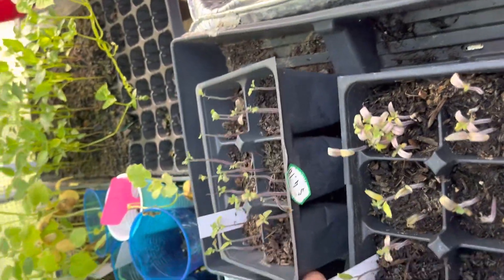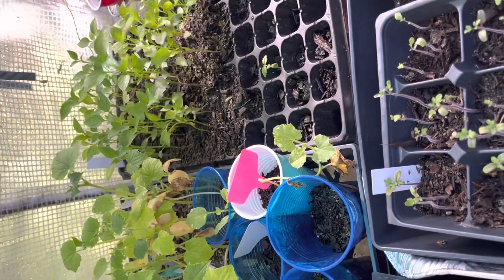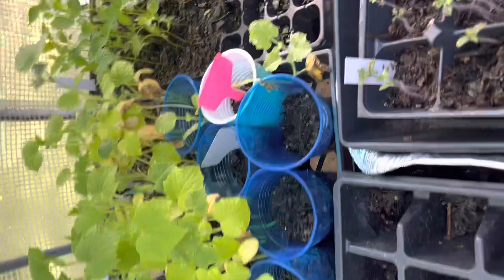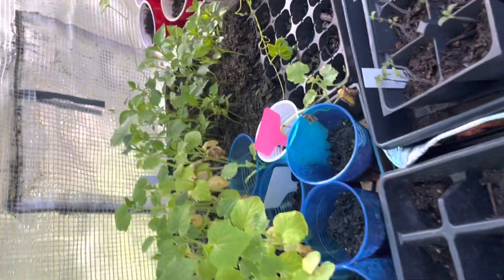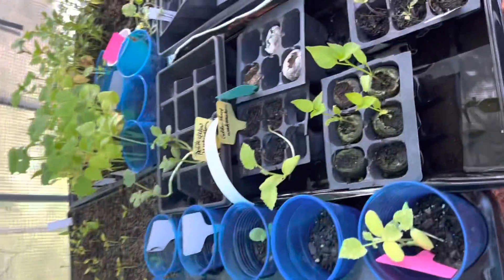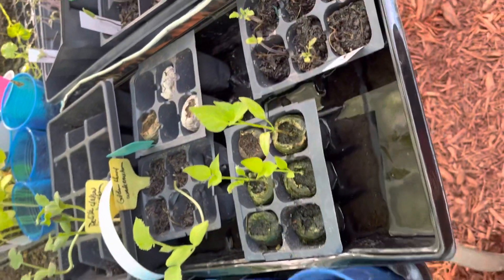We're going to feed everything a little fish fertilizer. My beans are trying to grab onto the sustains. What is this? These are my cucumbers. Those are my peppers — they look good. That's my petite yellow watermelon, golden honey.